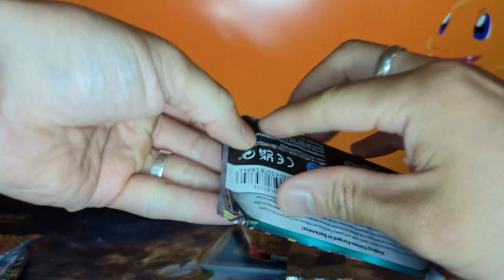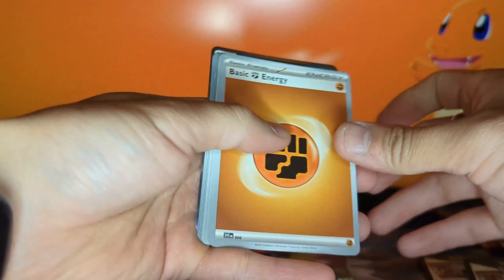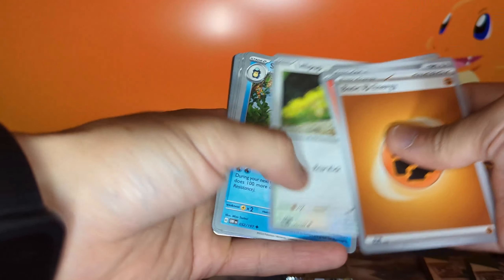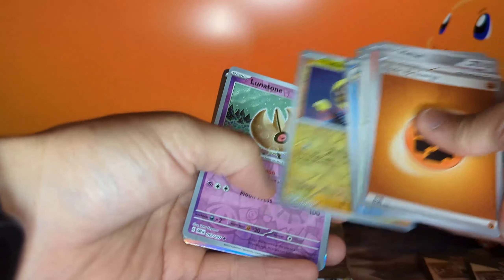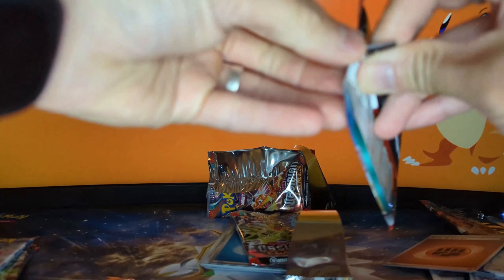Three down, six to go — let's see if third time's the charm. Pack four: basic energy, Meltan, Turtwig, Poniard, Lillipup, Seismitoad, Team Star Grunt, Altaria, Tadbulb, Lunatone, and a dark rare. Almost halfway done.